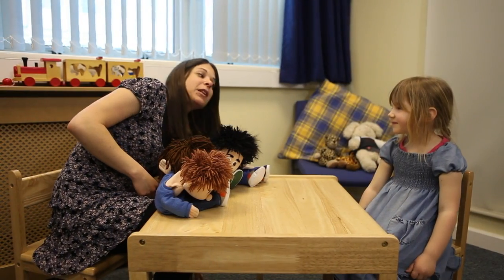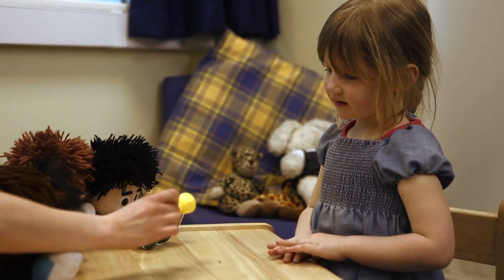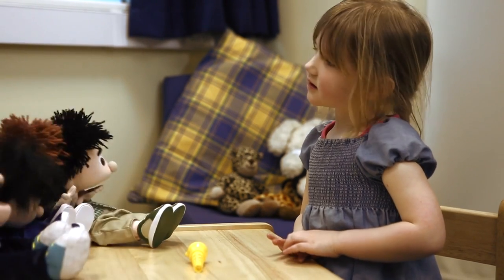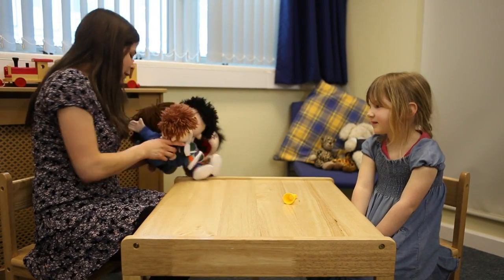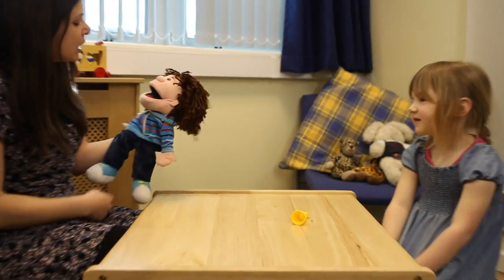Now I'm going to show you something you've probably never seen before. It's a bit funny looking. Do you know what that is? Well, that's alright because the puppets are here to help you. I'm going to ask each of them what they think it's called and then maybe you can decide. So let's see first of all what Lenny says. What do you think it is?